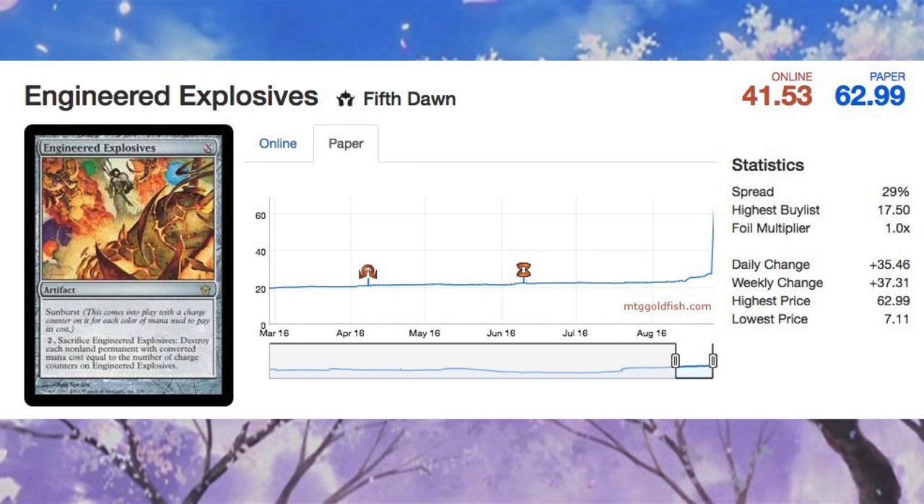I do not believe this is a buyout scenario. I believe it's more likely that GPs are ramping up, Modern is picking up, and this is one of the cards that is absolutely necessary in most sideboards — or at least half of people's sideboards in Modern — to use against the other half. Anyway, bye guys.